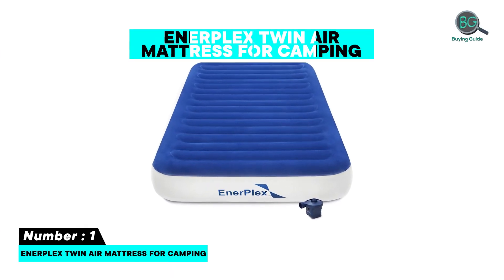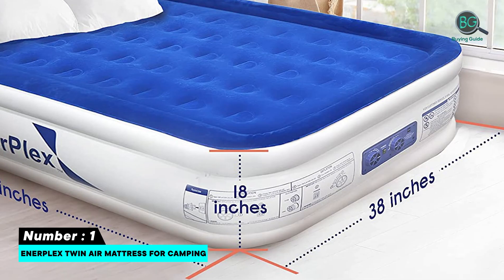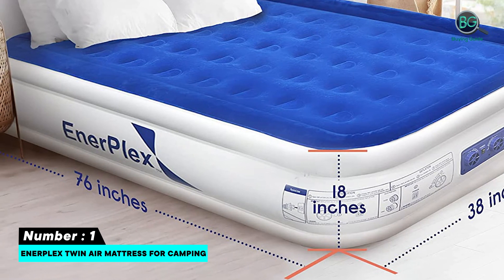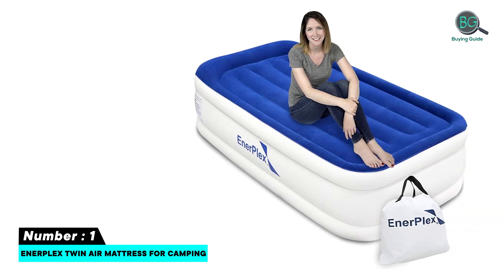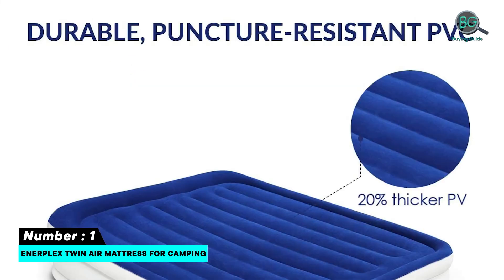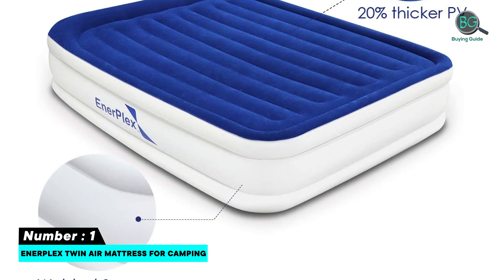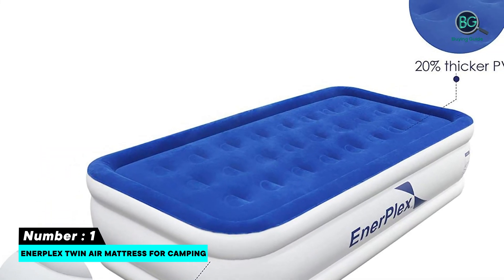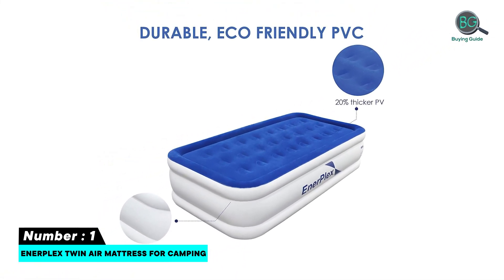Number 1: Enerplex Twin Air Mattress for Camping. Great for heavier sleepers. Internal pump. Four minutes to fill. Five size options. Integrated cord storage. Coil beam construction. Get out of bed with ease. Leak-free technology. Convenient use and storage. Features coil beam technology that provides firm support for proper spinal alignment. Built-in anti-slip bottom securely keeps the mattress in place. Equipped with quilted top flocking that ensures maximum comfort.